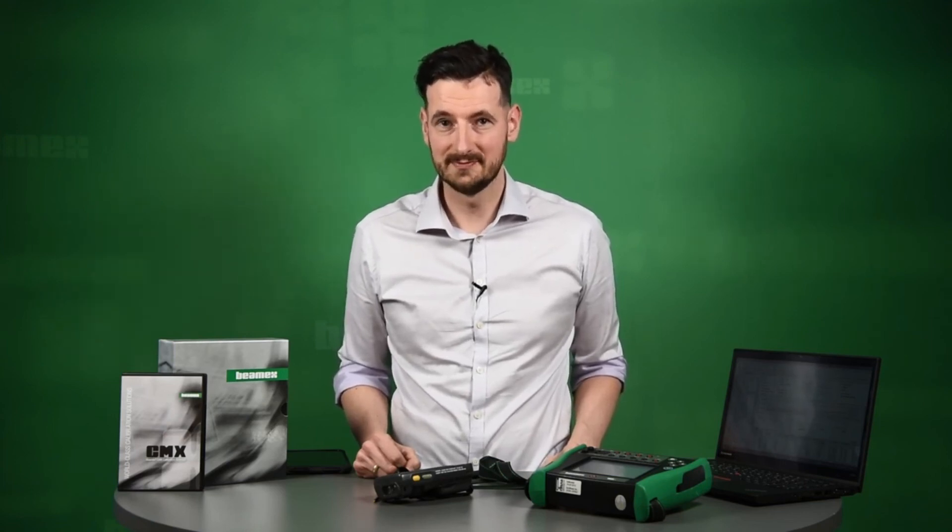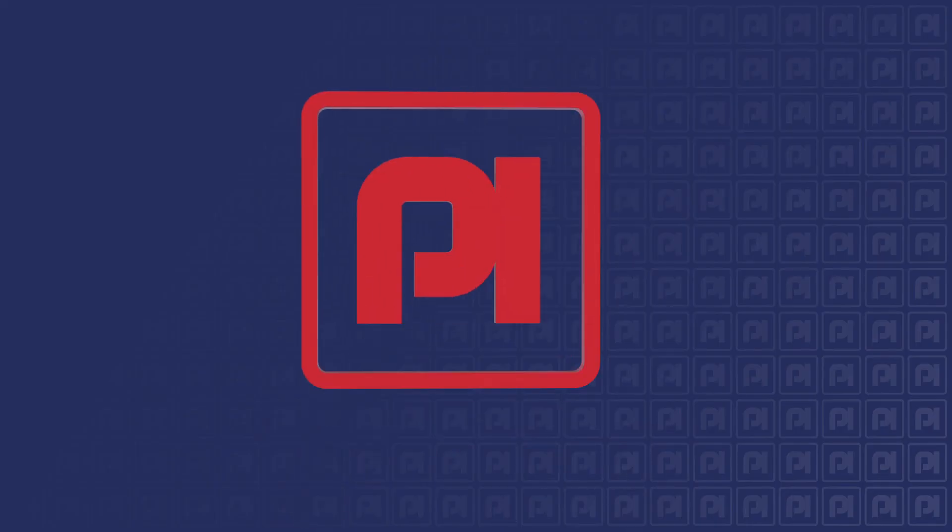And there you have it — that was a short introductory video of CMX. If you'd like to know more about CMX, please see our website.